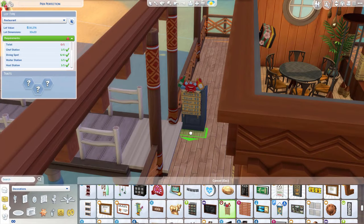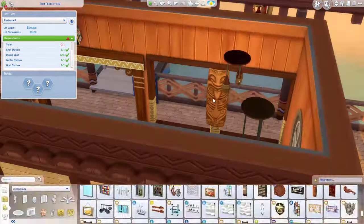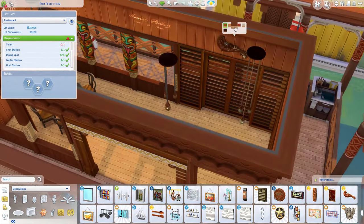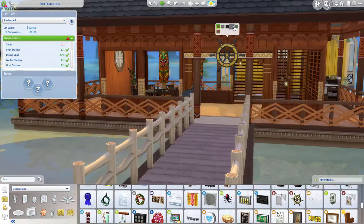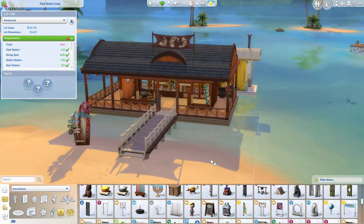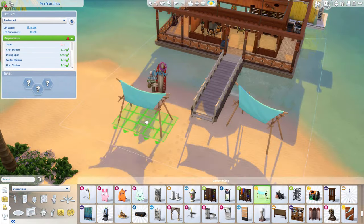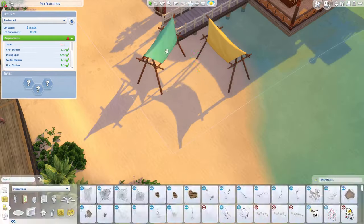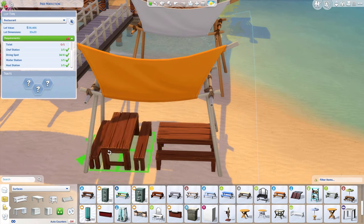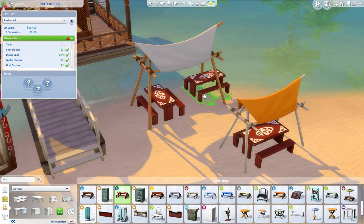Now it looks like I'm decorating. I have kind of a problem with getting distracted in build mode. If I see an item that I really want to use, I don't just set it aside — some builders take it out of the menu and be like, I'm gonna use that later. No, I have to find a place for it right then. It needs a place. I'm not a fast builder — I never claimed to be one.